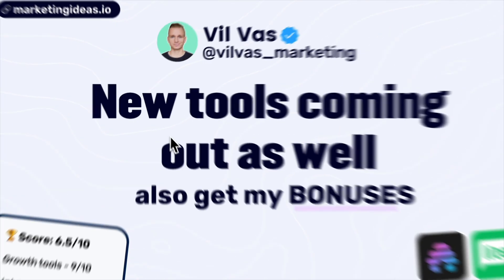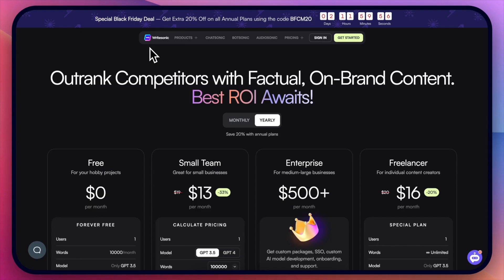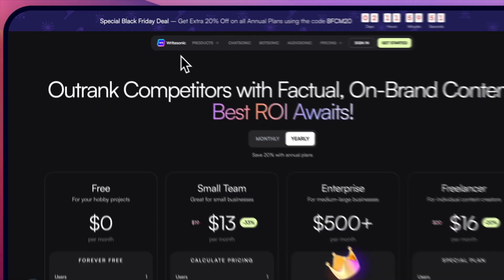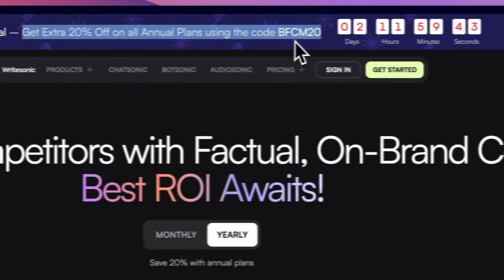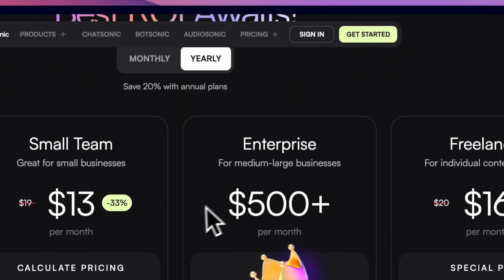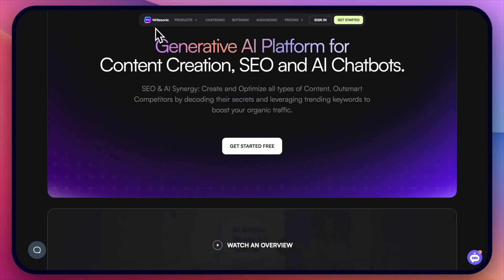There will be some new Black Friday tool deals available after I make this video, so check the description for updates. I'll leave all of the links for the RightSonic Black Friday deal and how to get my bonuses if you sign up with my links. Right now they have 20% additionally off all annual plans by putting in this code, so if you go with the freelancer plan you get 20% off and now you'll get an additional 20% on top of that.